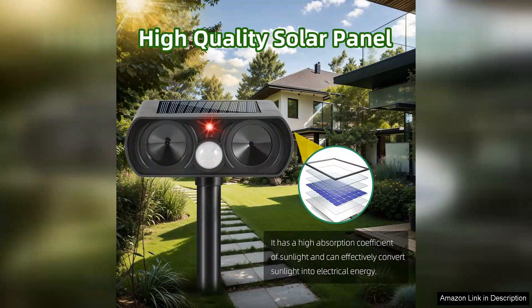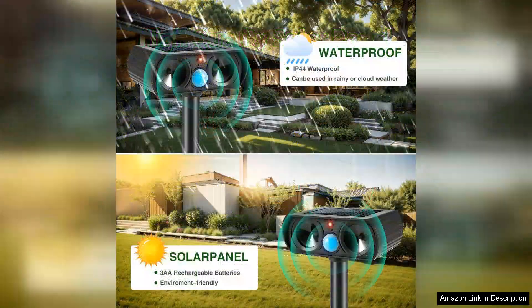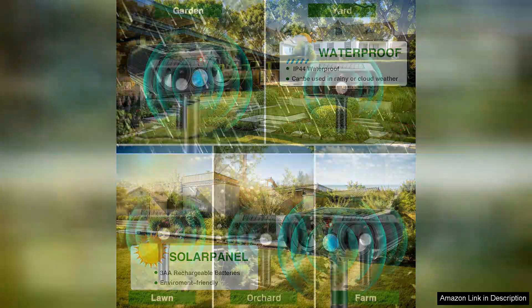The motion detection feature is highly effective. Once it senses movement within its range, the ultrasonic sound activates, deterring animals from entering the area. I noticed a significant reduction in the presence of stray cats and rabbits within just a few days. The device is discreet and blends well into the garden, ensuring it doesn't detract from the aesthetics of my outdoor space.